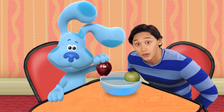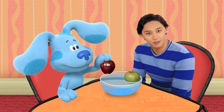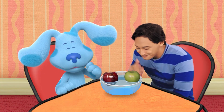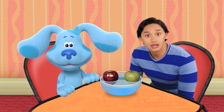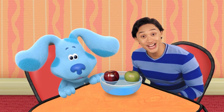What do you think? It'll float. Let's experiment to find out. The red apple floats, just like the green apple.